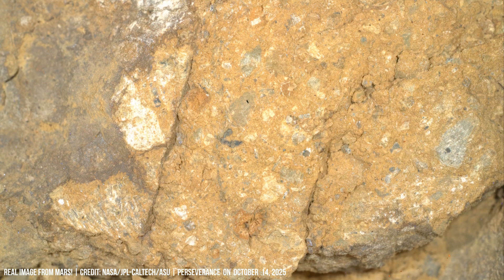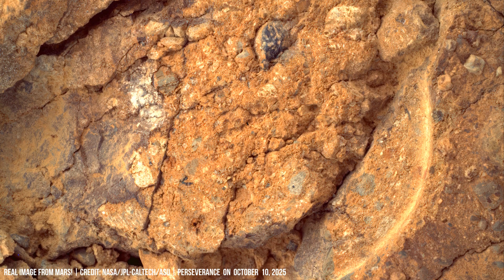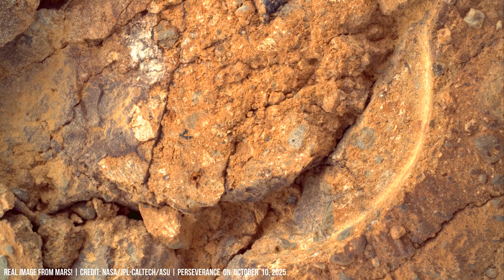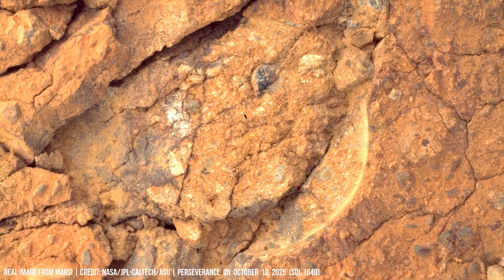This rocky surface has small cracks and debris. It is marked by layers — evidence of past aquatic environments.